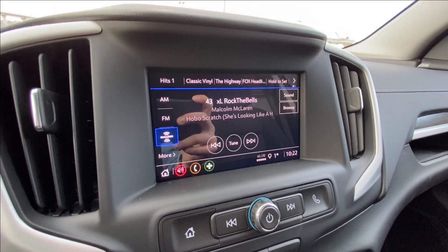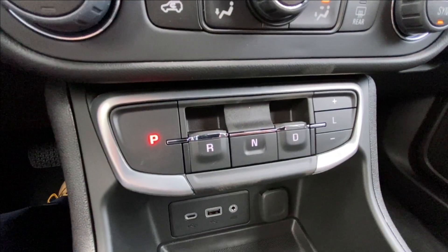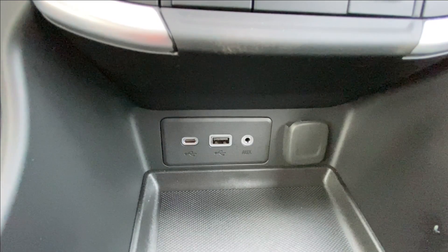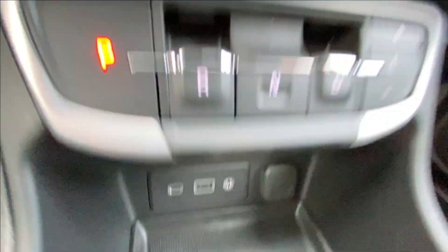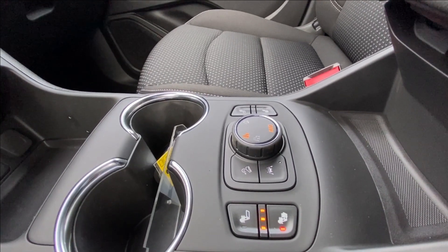The touchscreen is complete with Android Auto, Apple CarPlay and navigation. There's a push-to-start ignition, dual-zone climate control, button-activated shifter, USB-C, USB and auxiliary ports, as well as a single cigarette lighter charger. In the center console you can find your heated seat controls and your all-wheel drive toggle.